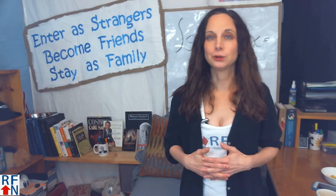Hello, Real Fluency friends. I'm Tricia from Real Fluency Now, and in this lesson I'll share five tips with you for learning phrasal verbs.